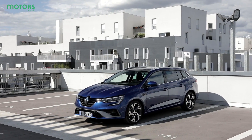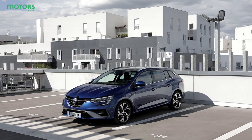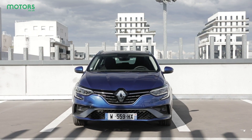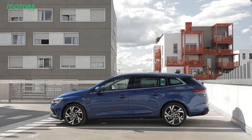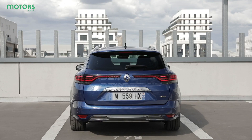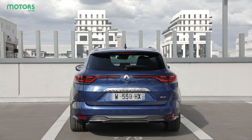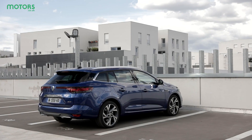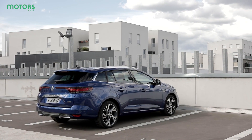Electrification is something which is happening across the board in motoring. Manufacturers are using electric power and batteries to improve the efficiency of their models, and Renault is no exception to this. It brings us to the Megane E-Tec, a hybrid version of the firm's latest Megane model. It aims to bring lower running costs without any loss in practicality. Let's take a look to see if it has achieved this.